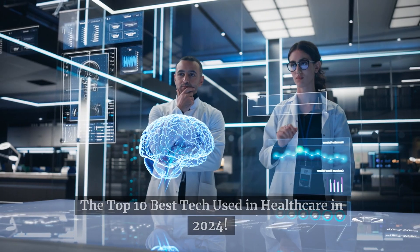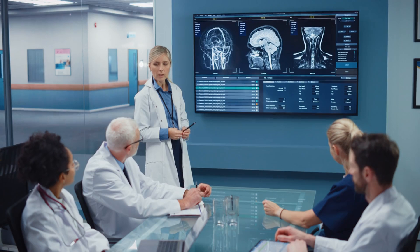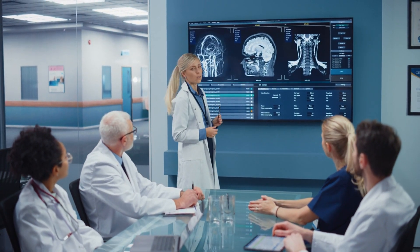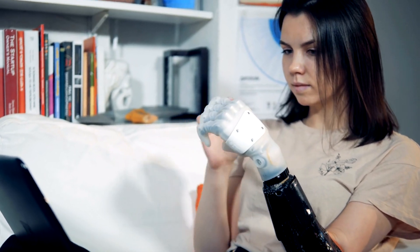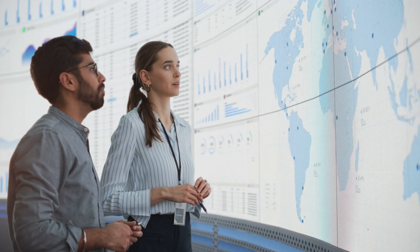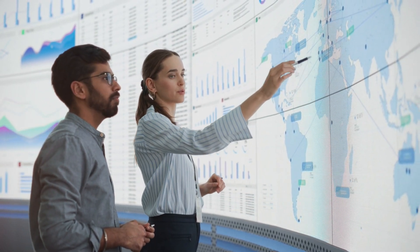Welcome to our countdown of the top 10 best tech used in healthcare in 2024. The convergence of technology in healthcare has ushered in a new era of innovation, revolutionizing patient care, diagnosis, treatment, and research. From telehealth advancements to cutting-edge artificial intelligence applications, let's explore the transformative technologies shaping the future of healthcare delivery.